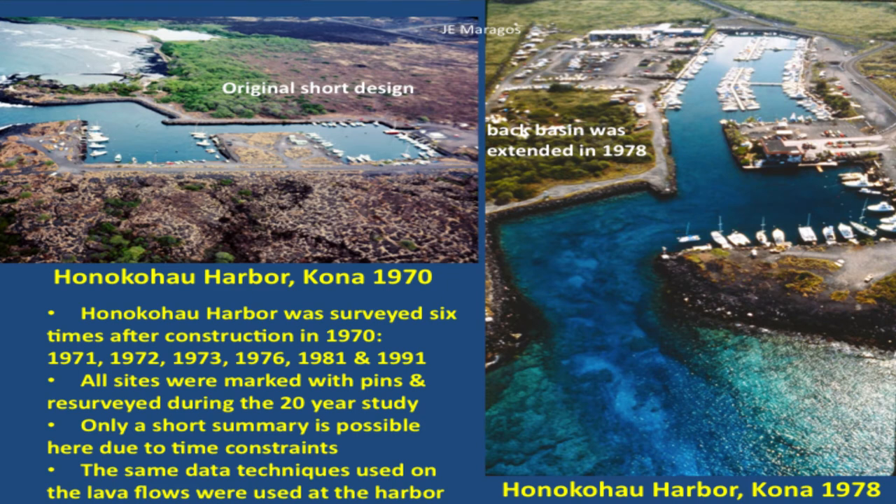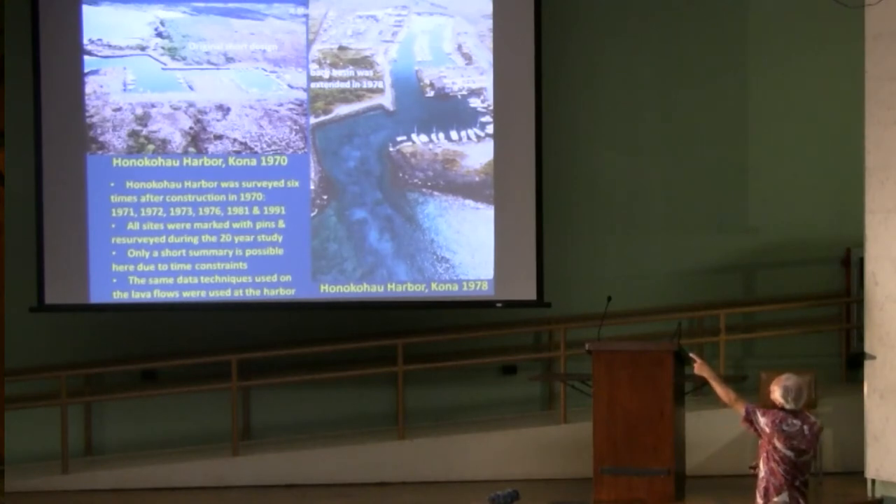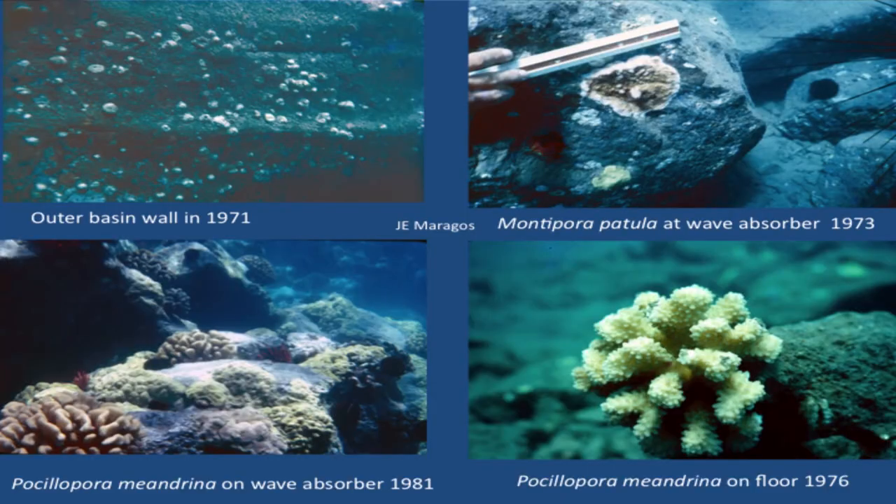That's pretty much the lava flows. Now I'll talk a little bit about the boat harbors. This is Honokahau boat harbor — it was an inland harbor, so it created new habitat that was lava, except it wasn't a lava flow, it was dredged. Unfortunately, they expanded the harbor in 1960, which created a change in the environment halfway through the study. I surveyed this harbor six times over a 20-year period. I wanted to do another survey at 30 or 40 years — that would be a good thing to do. It's a perfect site.